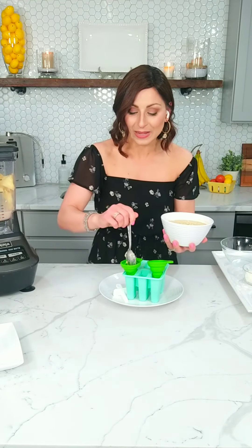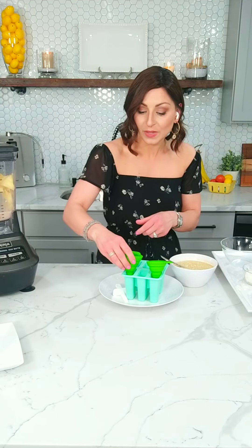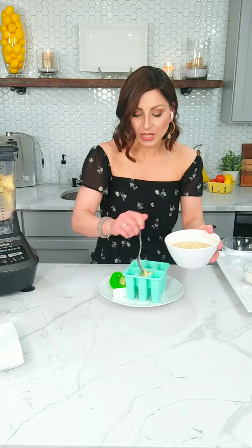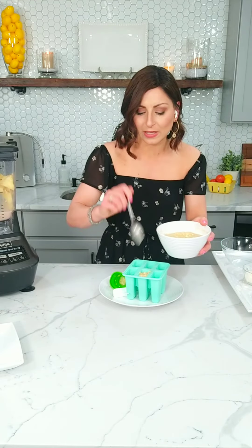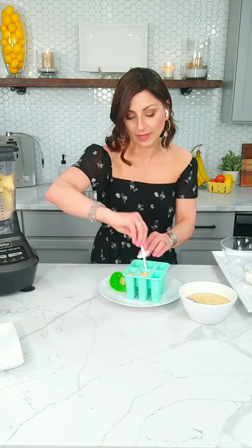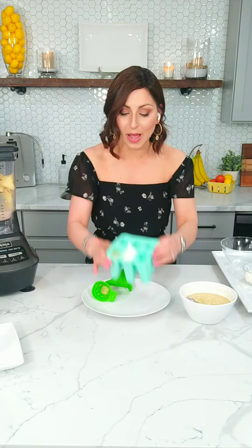So you take the popsicle mold — this is a silicone mold. I've tried a lot of molds on the market, and the silicone just makes it so much easier to get those popsicles out once you make them. They come with little funnels, but I'm just going to use my spoon. Fill up each mold to the top. You don't have to pre-grease these — they just come right out. Then use the little popsicle stick that comes with it, pop it into the freezer for about four hours until fully solid.